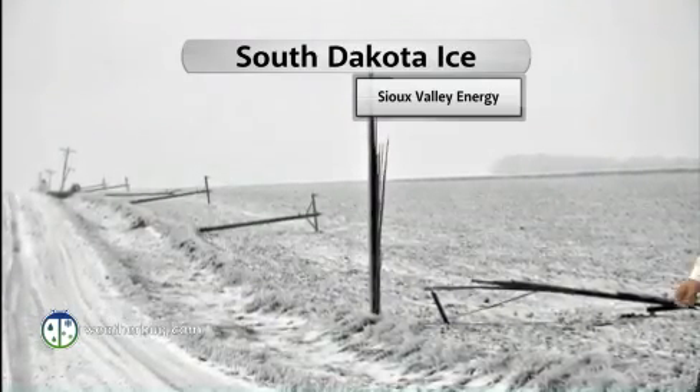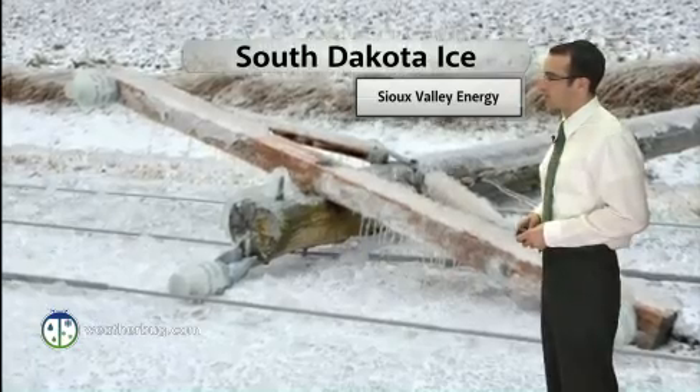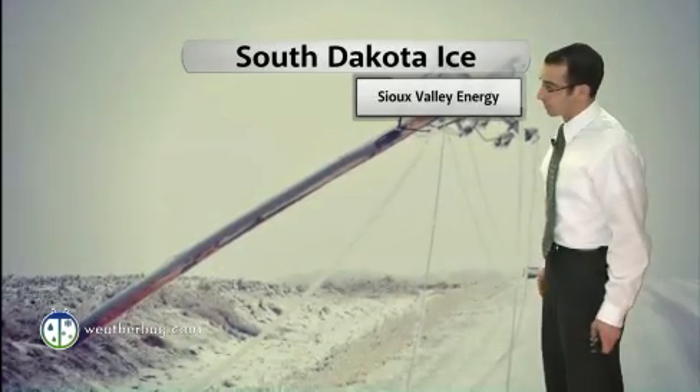Thanks for joining us here once again on WeatherBug.com. I'm WeatherBug.com's severe weather meteorologist, Aaron Schaefer. We're showing you some thick ice from an ice storm in South Dakota. Look at that — collapsing power lines out there. That's not too far away from the Sioux Falls area, so quite a bit of ice falling out there.